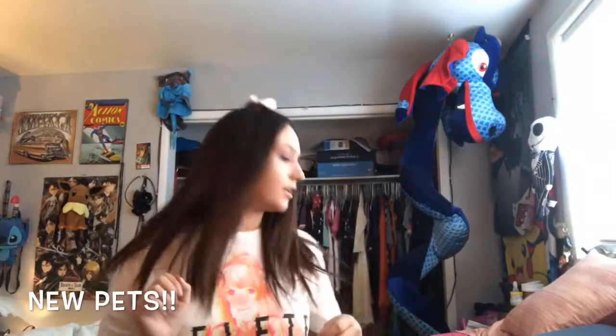Hey everybody, so today I'll be showing you a couple new pets I got. As you can hear, one of them is crying right now. This is Ray, our Rottweiler puppy that we just got today.